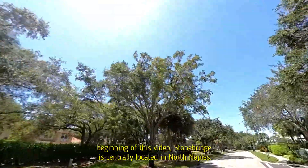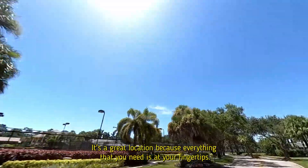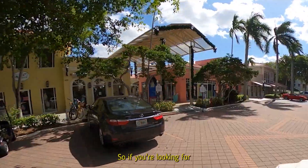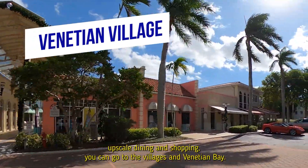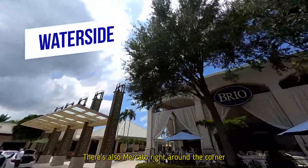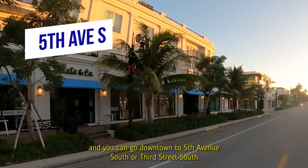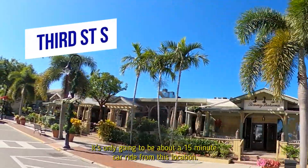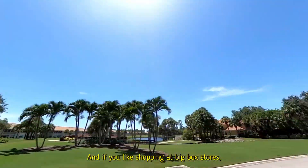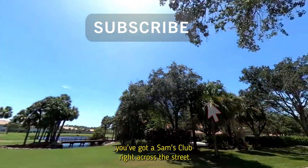Stonebridge is centrally located in North Naples — it's a great location because everything that you need is at your fingertips. If you're looking for upscale dining and shopping, you can go to the Villages in Venetian Bay, hop over to Waterside Shops, or there's Mercado right around the corner. You can also go downtown to Fifth Avenue South or Third Street South — only about a 15-minute car ride. And if you like big box stores, there's a Sam's Club right across the street.